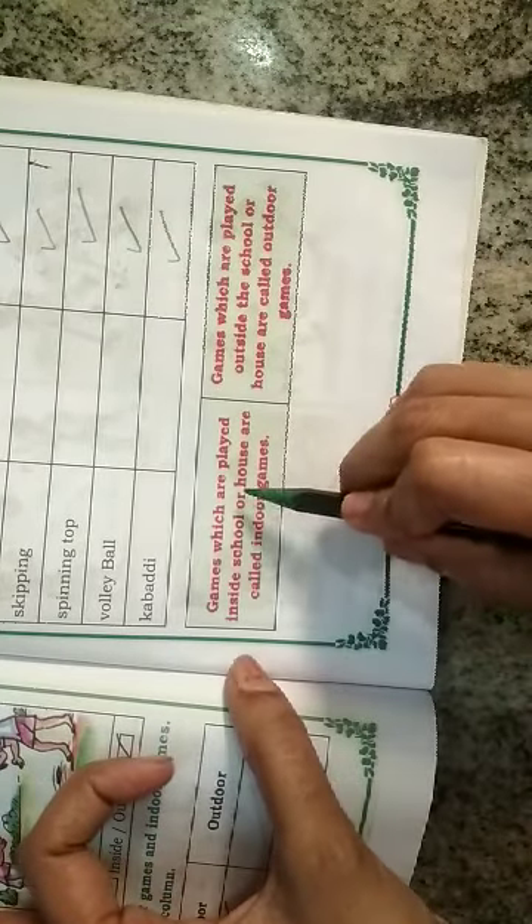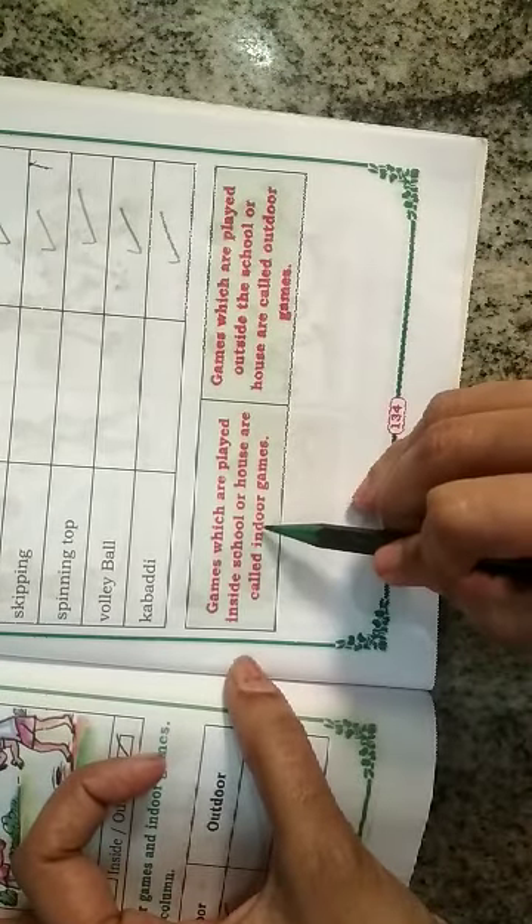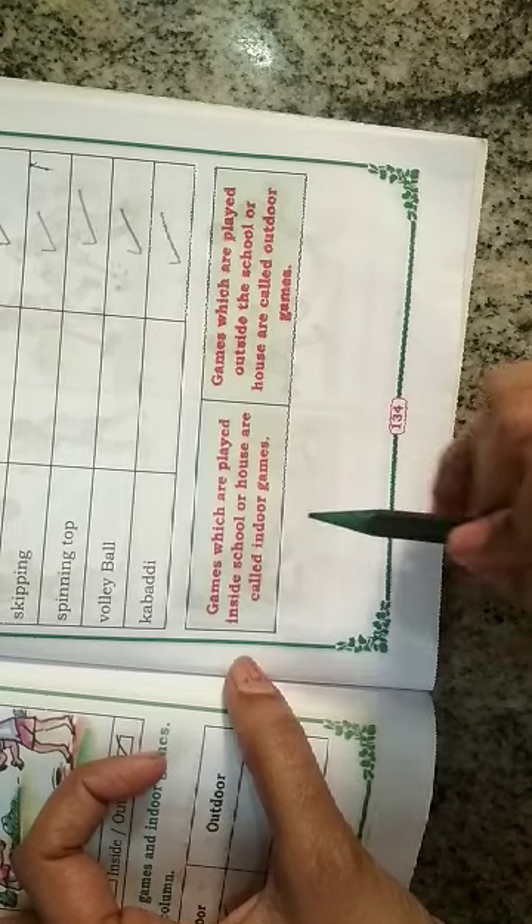Games which are played inside the school or inside the house are called indoor games. Games which are played outside the school or outside the house are called outdoor games.